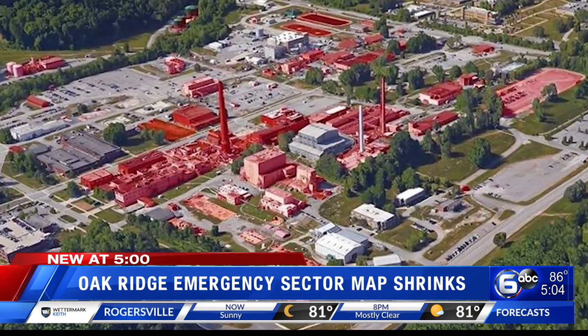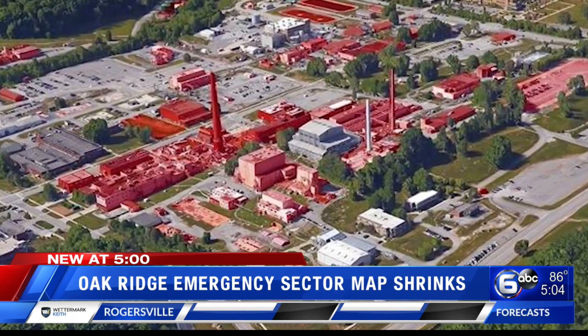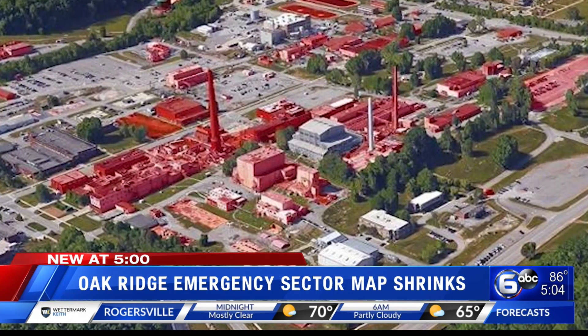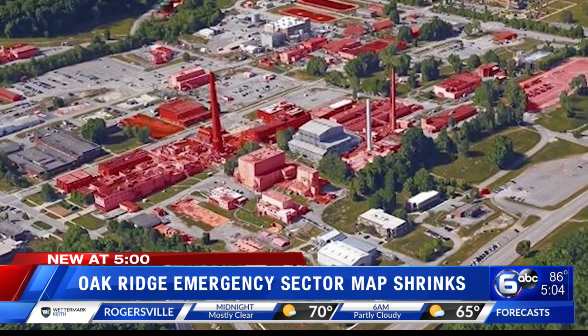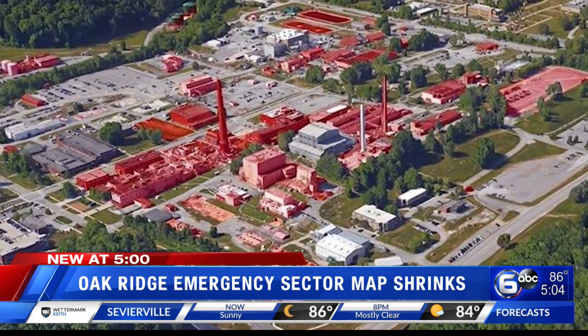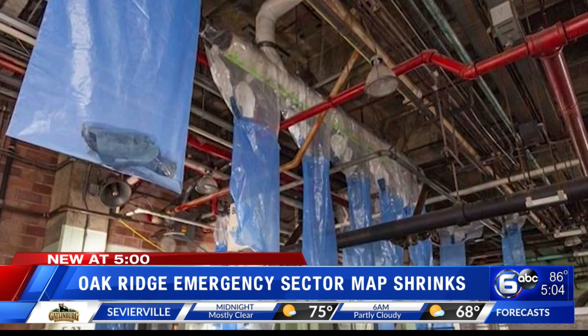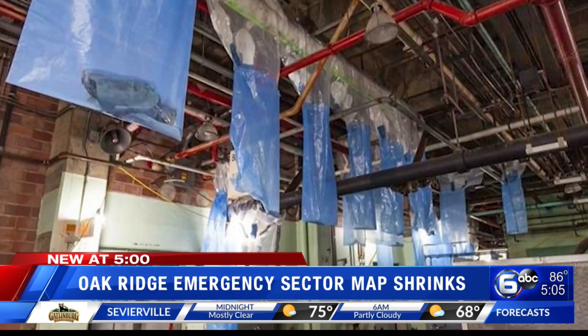To make this happen, a former uranium enrichment complex that had been shuttered since the 1980s had to be removed. The DOE says the two-decade cleanup involved crews tearing down more than 500 old contaminated buildings that had a total footprint spanning an area comparable to 225 football fields.